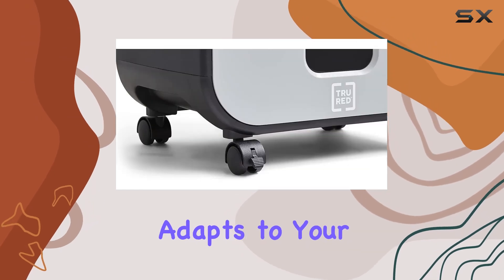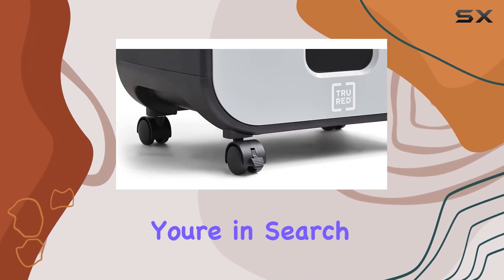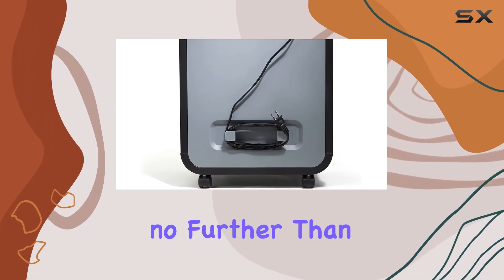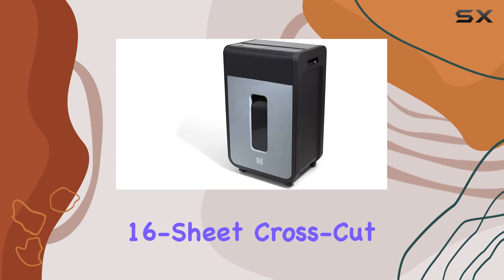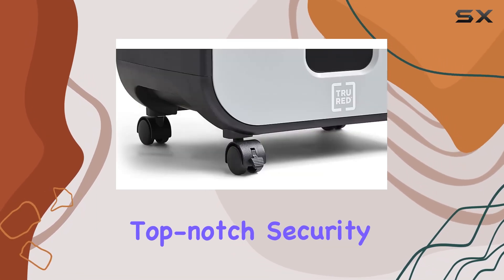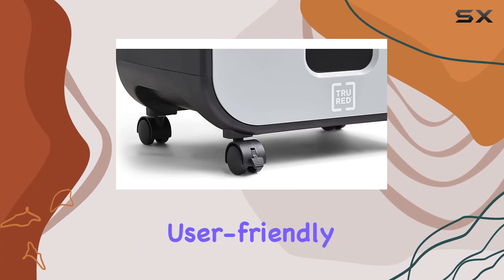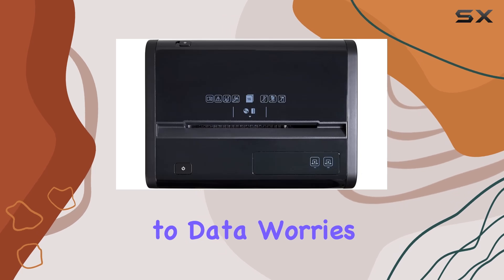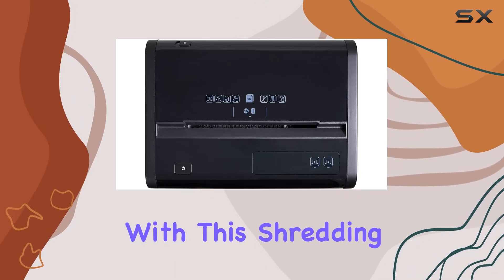This shredder adapts to your workflow effortlessly. In conclusion, if you're in search of the ultimate solution for secure document disposal, look no further than the TRU Red 16-sheet Cross-Cut Commercial Shredder. With its powerful performance, top-notch security features, and user-friendly design, it's a must-have for any office or home workspace. Say goodbye to data worries and hello to peace of mind with this shredding champion.